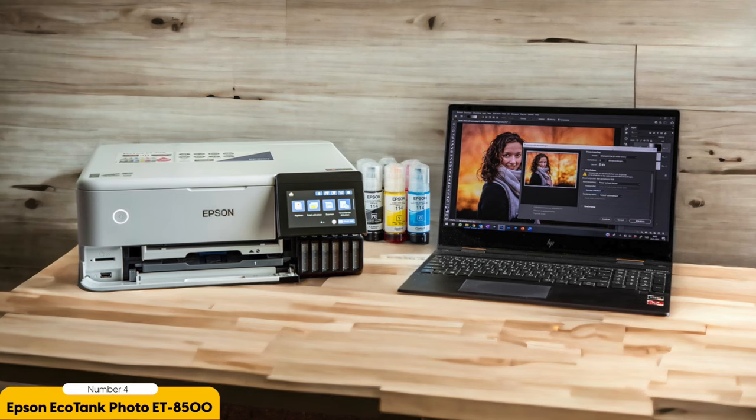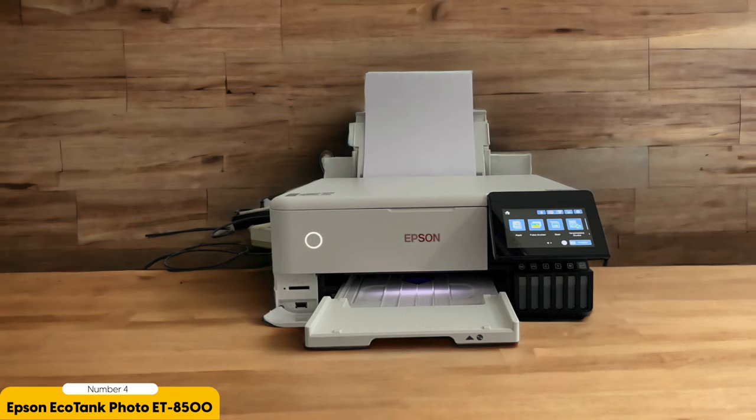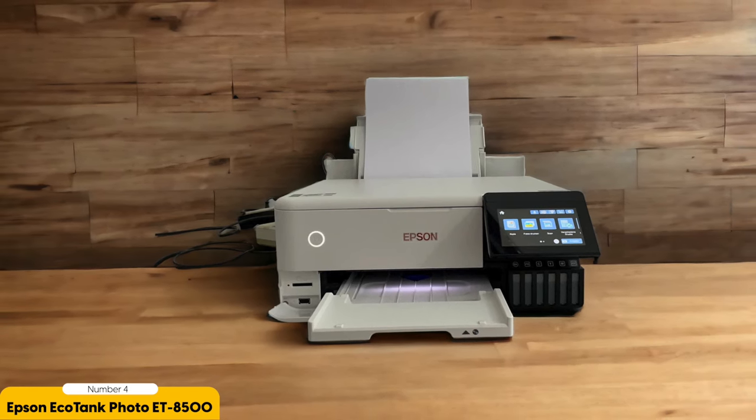Number 4: Epson EcoTank Photo ET8500 – Best for Mid-Range. After the professional-grade capabilities of the Canon ImagePROGRAF Pro 300, let's shift our focus to the Epson EcoTank Photo ET8500, the top contender in the mid-range category of photo printers. The ET8500 offers impressive performance and features that make it a great choice for photography enthusiasts and amateur photographers.